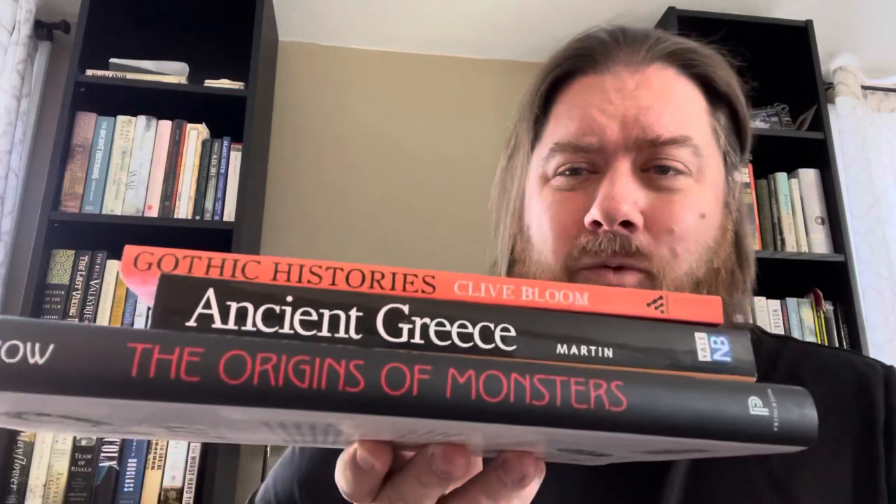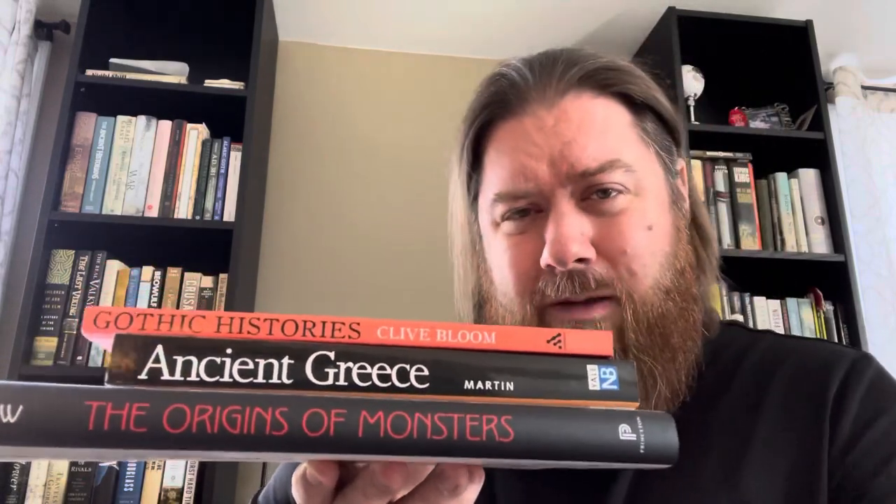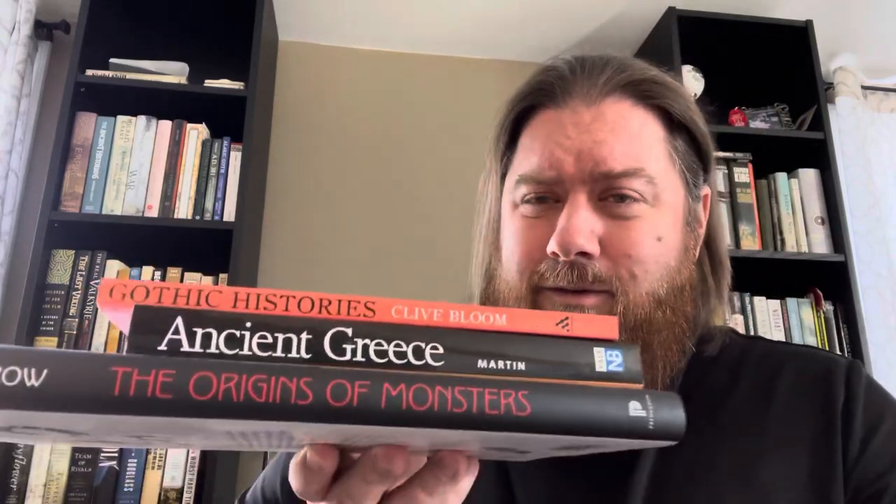So those are the three books I'm talking about in part one: Gothic Histories by Clive Bloom, Ancient Greece by Thomas Martin, and The Origins of Monsters by David Wengrow. I will be talking about two more books in part two. If you made it to the end of this video, thank you, BookTube.